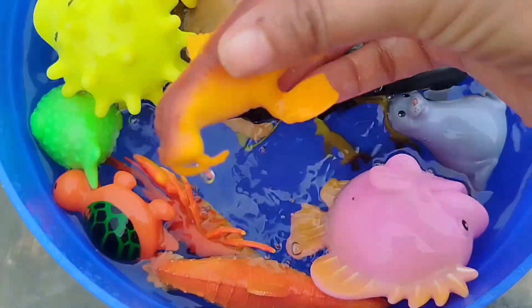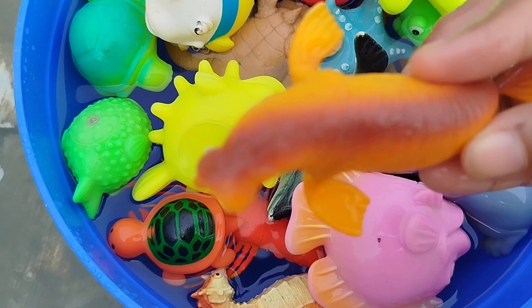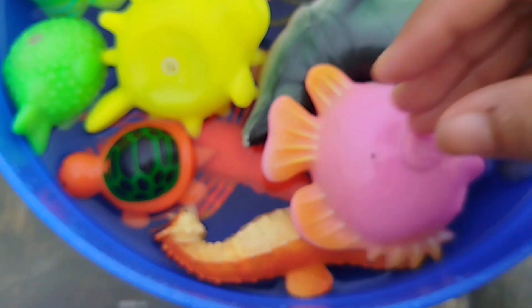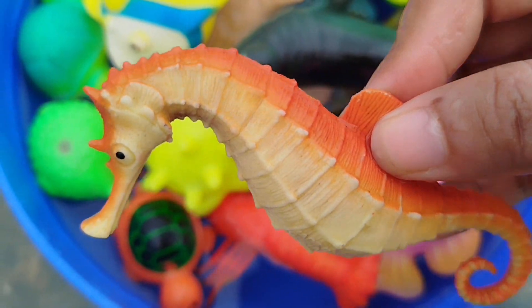The next one is a walrus. This is a walrus. The next sea animal is a seahorse.